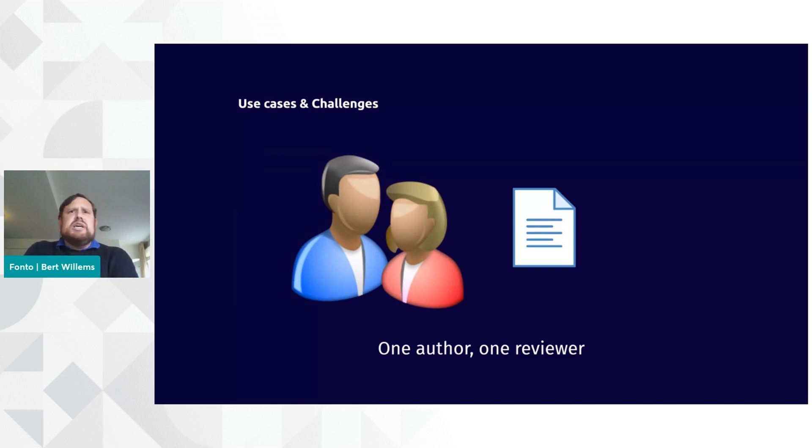So what are some of the use cases and challenges we see when it comes specifically to reviewing documents? The most basic scenario is basically you have one author and one reviewer. Think about it in terms of a Word file. There's typically one person writing that Word file. Maybe they send it at some point in time to their colleague. The colleague will use the built-in commenting feature of Word in order to provide feedback, and send it back to the author for addressing.